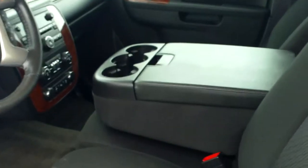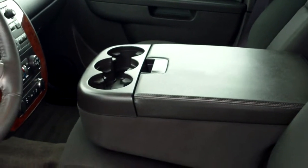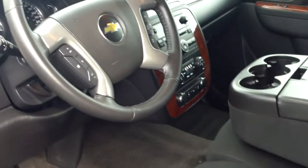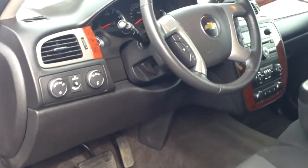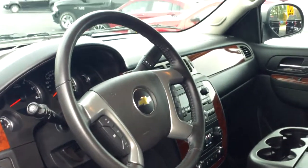It's a pretty rare model. This has a split bench seat as opposed to the bucket seat, so if you need to get another passenger in that middle area, you can flip that console up and get another person in there if you need to. All your power windows and power door locks, cruise control of course. This does have Bluetooth — you can pair your phone to the vehicle.